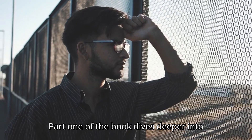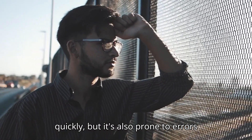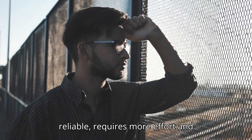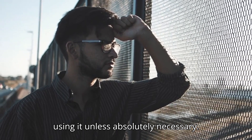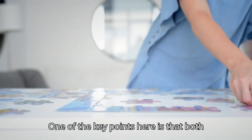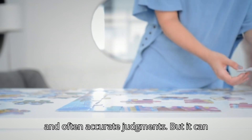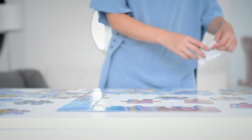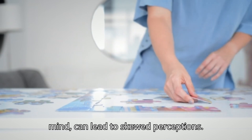Part 1 of the book dives deeper into these two systems. Kahneman explains how System 1 operates effortlessly and quickly, but it's also prone to errors and biases. System 2, while more reliable, requires more effort and energy, and naturally we tend to avoid using it unless absolutely necessary. One key point is that both systems have strengths and weaknesses. System 1 can lead to quick and often accurate judgments, but it can also be fooled by biases and heuristics — for example, the availability heuristic, where people judge the frequency of events by how easily examples come to mind, can lead to skewed perceptions.